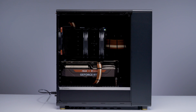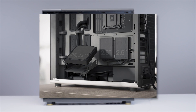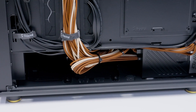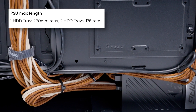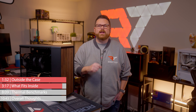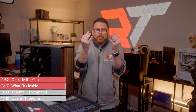Moving on to storage, the North XL has two drive trays and two drive brackets. The drive trays are near the front of the case and can support either one 3.5-inch hard drive or two 2.5-inch SSDs per tray. The drive brackets only support SSDs and are found on the back of the motherboard tray. As for PSUs, the North XL supports power supplies up to 175mm in length, or up to 290mm if you remove the drive trays. One thing worth calling out: the front panel connections are not a unified connector, which feels outdated in 2024. Can we please move to a single front panel connector, Fractal?